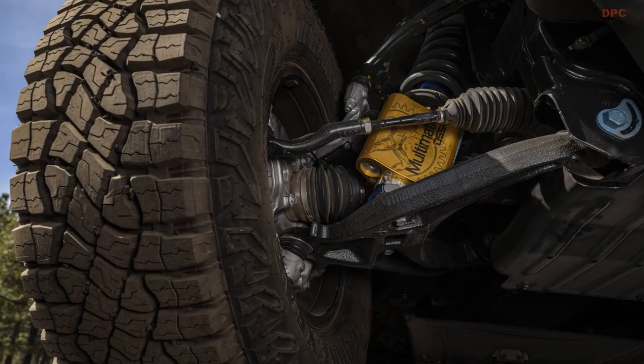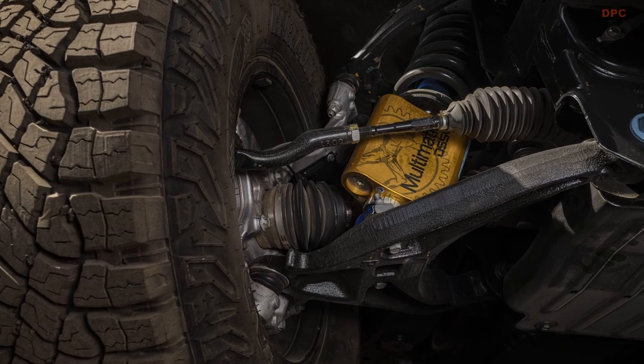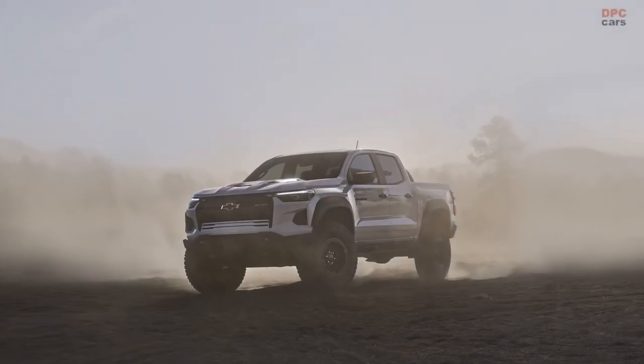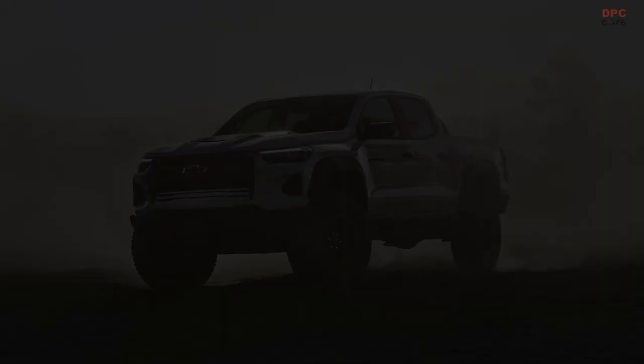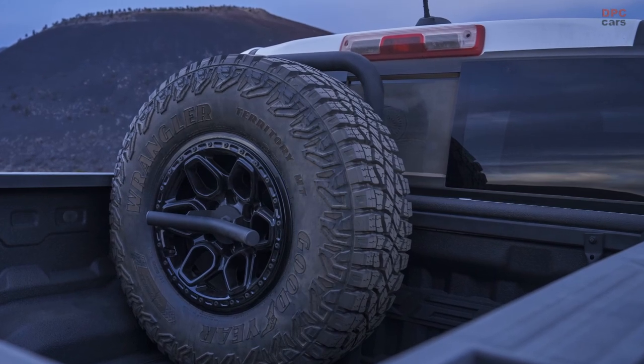The truck also features the iconic Chevrolet bow-tie front badge proudly displayed in the grille and distinctive AEV branding on the exterior. Inside the cabin, you'll find AEV logos adorning the front headrests and all-weather floor mats, further emphasizing the vehicle's exclusivity.